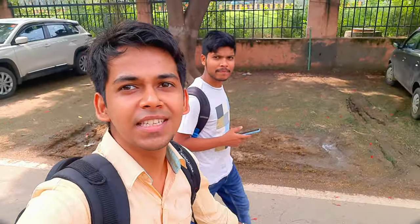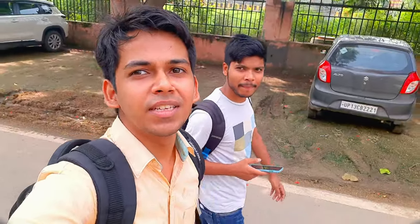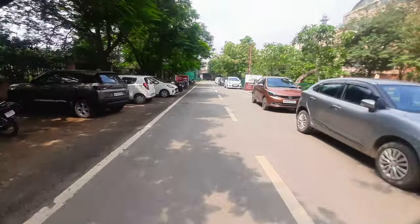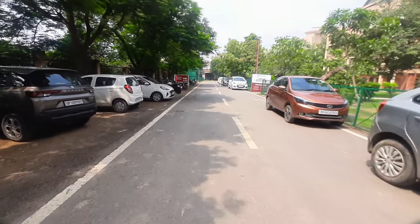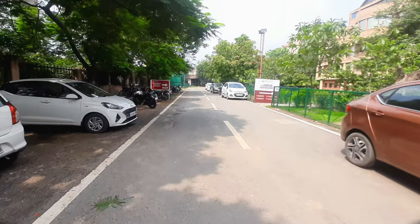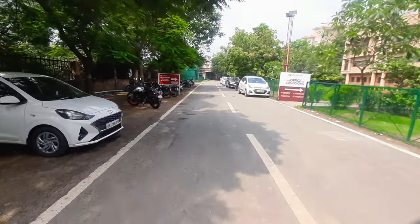Our senior guide here is Rahul. We will cover all details of this material and explain you the view — how the campus looks from here.